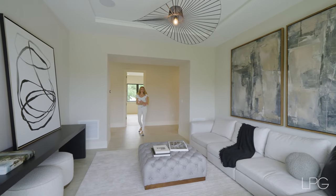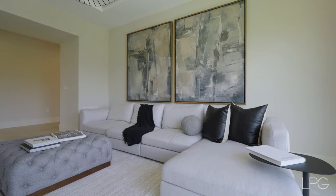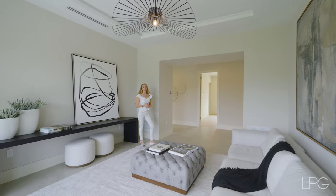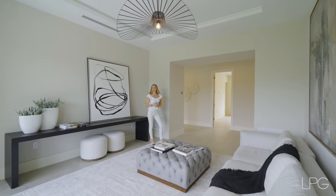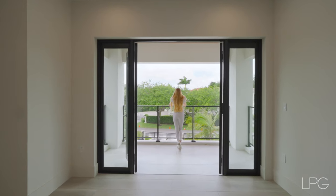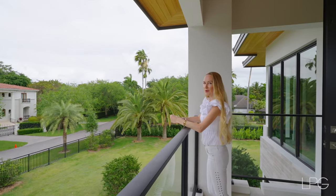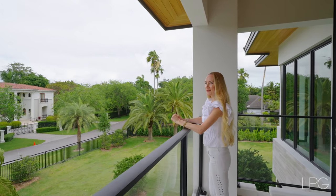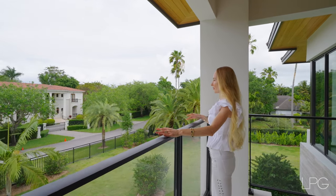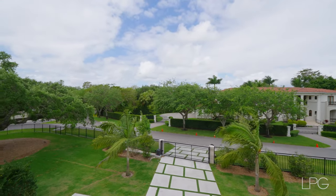Now we are on the second floor. To the right, there is a flex space being used as a parlor or seating lounge — though I think this space would be better used as an office, a gym, or even a theater. What do you think? Do you remember the portico balcony from the beginning of the video? Here we are on the second floor, and a beautiful view opens up right here — a view of the whole compound and the quiet street.